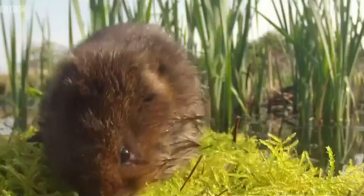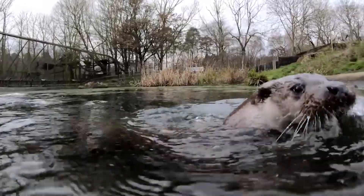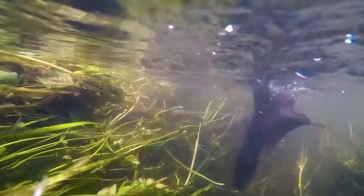Other lovable furry mammals thrive because of the presence of the beaver too. Like rare water voles, who find refuge from predators in the pools, and even otters have been found using unused beaver lodges. Which is amazing!